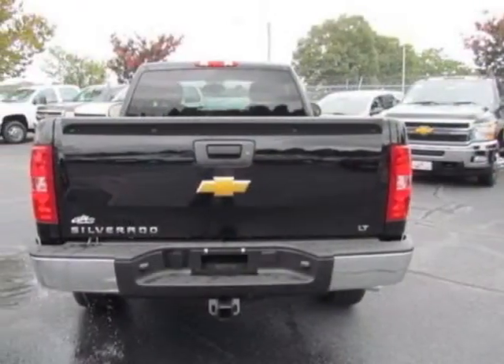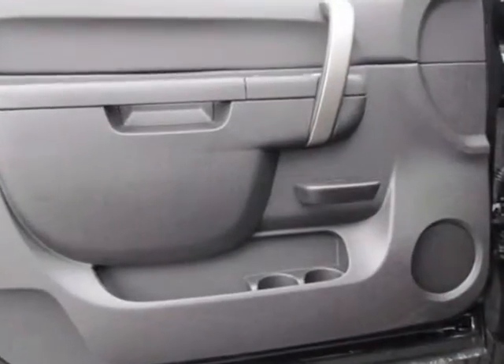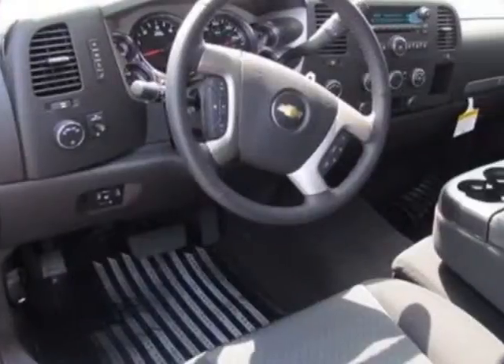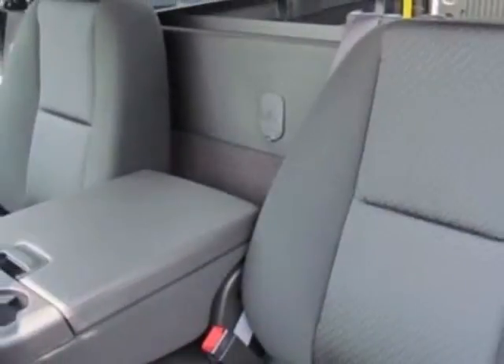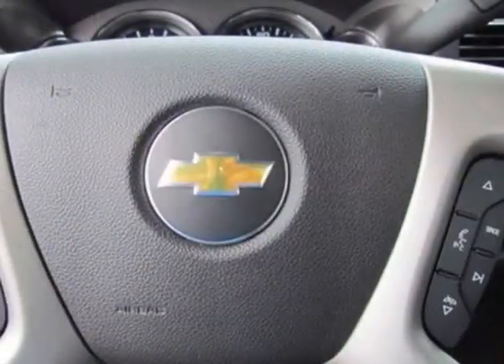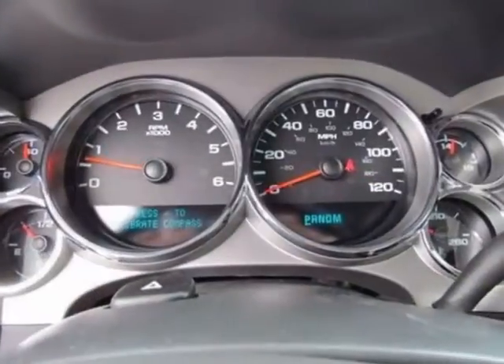This Silverado 1500 boasts a 5.3 liter engine and has a 6-speed automatic transmission. Another great feature is that this vehicle uses flex fuel. Additional options for this vehicle include the seats: front 40-20-40 split bench, 3-passenger, driver and front passenger manual reclining.